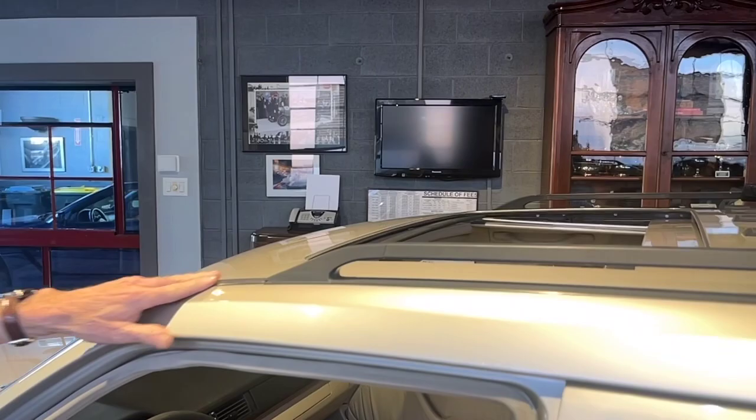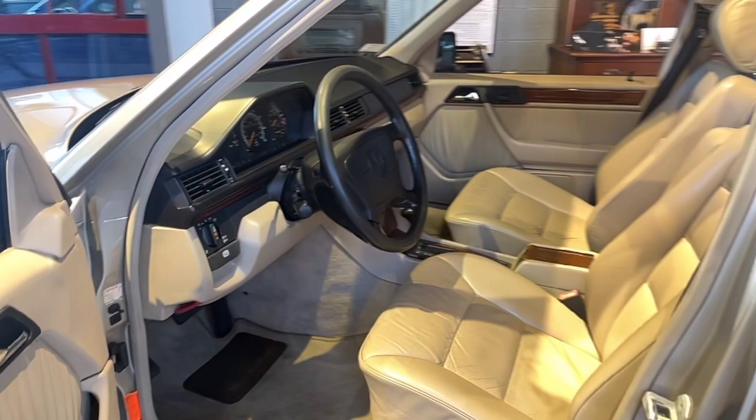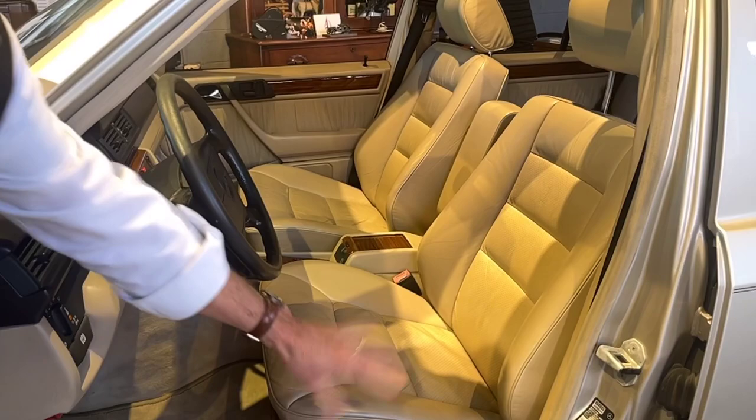It also has the sunroof. And this is a car that was equipped with real leather — it's not MB-Tex, it is leather. It's in excellent condition. There are no tears, there are no rips. Beautiful condition, and it is real leather.